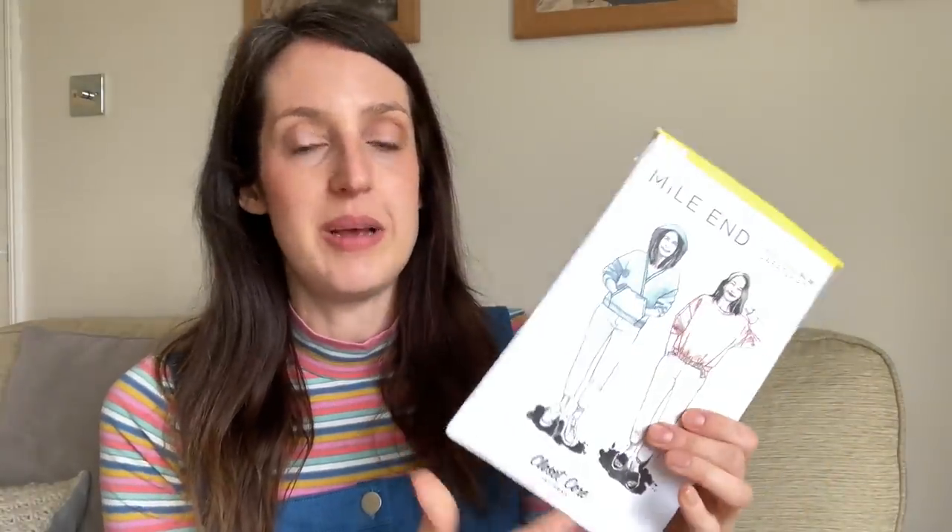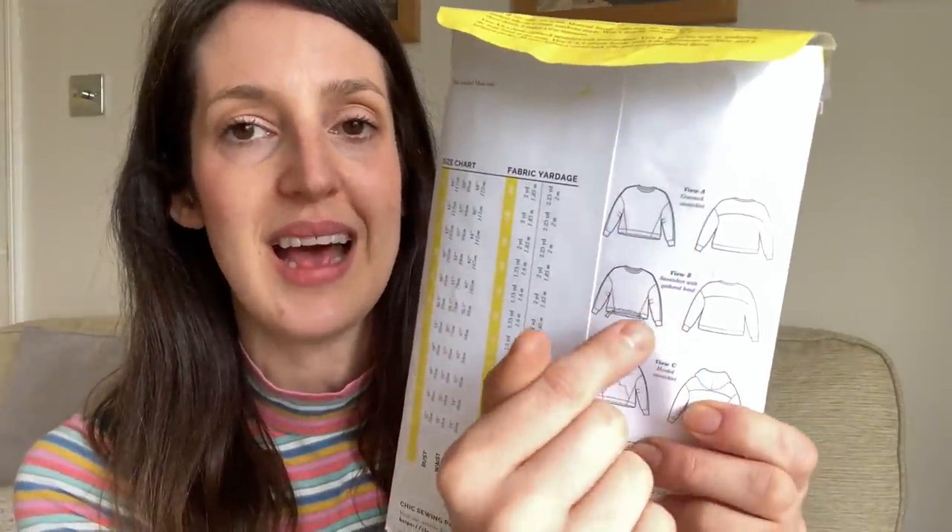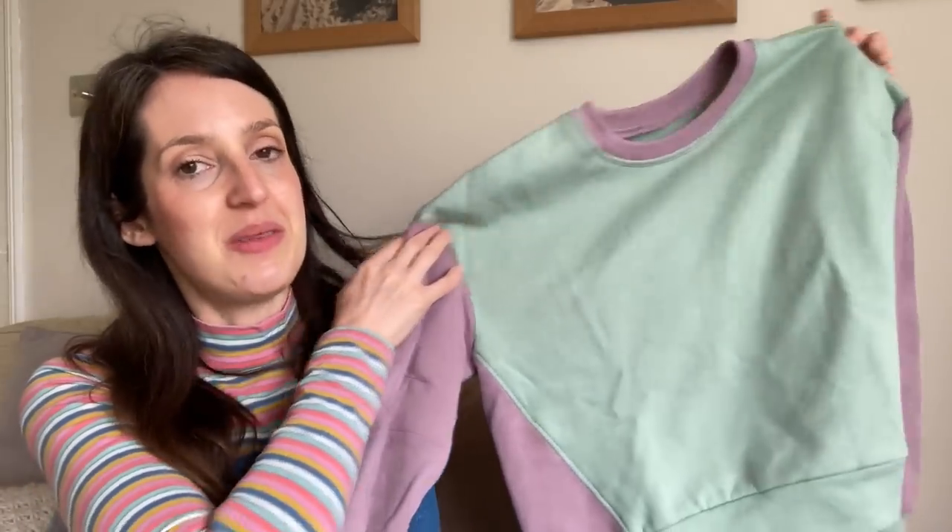I originally made my first version in a really pretty lilac fleece-back sweatshirt fabric — the Mind the Maker organic cotton fleece-back sweatshirting from Minerva. It's really snuggly and thick and you can get matching ribbing in exactly the same colour. My second version was in the sage green colourway with matching ribbing too. I had just enough left over to squeeze out a colour block version, which I thought would be really fun since this pattern lends itself well to colour blocking because of the back yoke and interesting side seams.